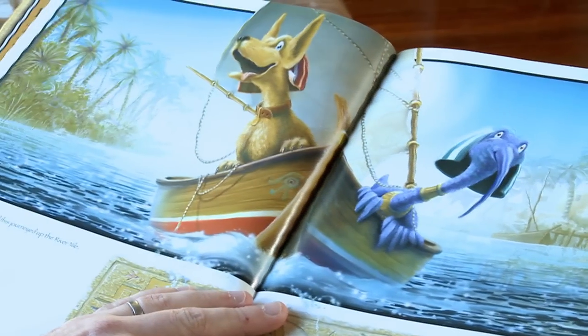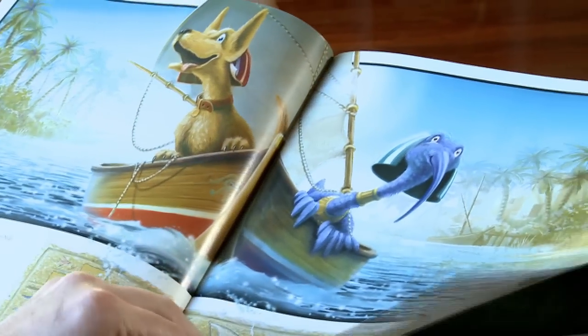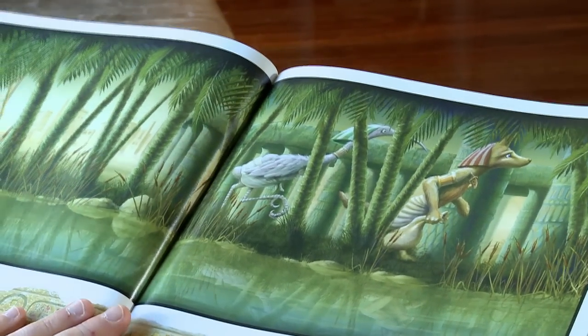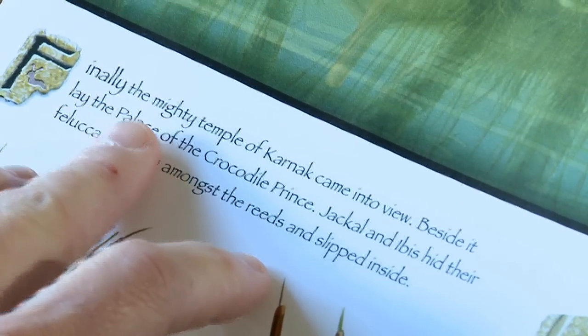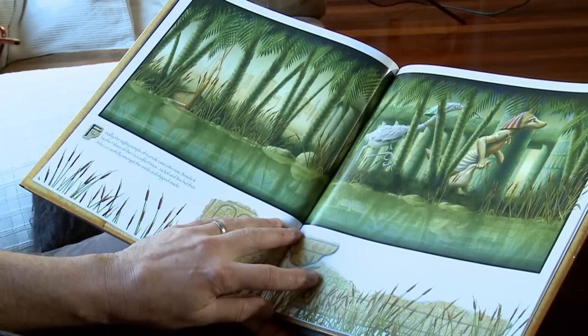For many days Jacqueline Ibis journeyed up the Nile. Finally the mighty temple of Karnak came into view. Beside it lay the palace of the crocodile prince. Jacqueline Ibis hid their felucca carefully amongst the reeds and slipped inside.